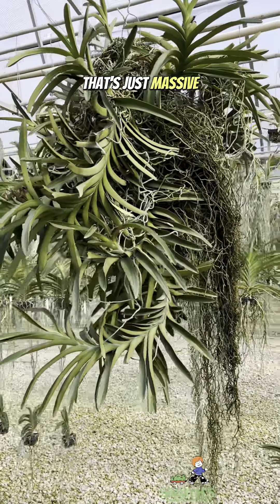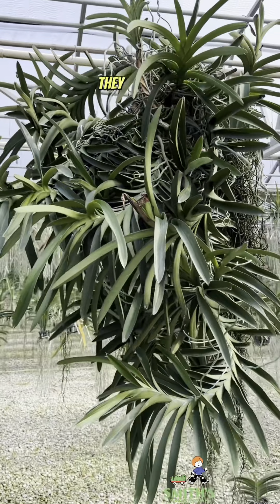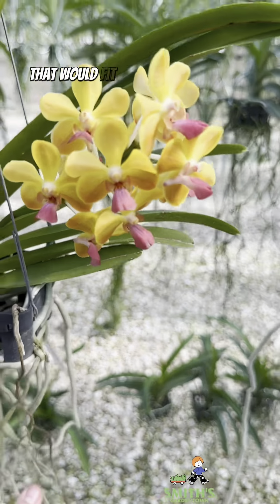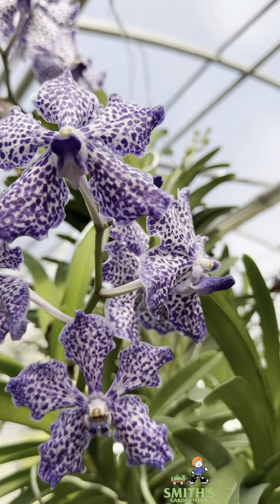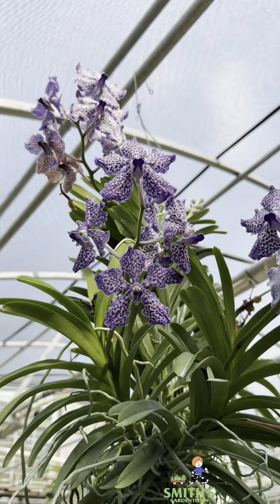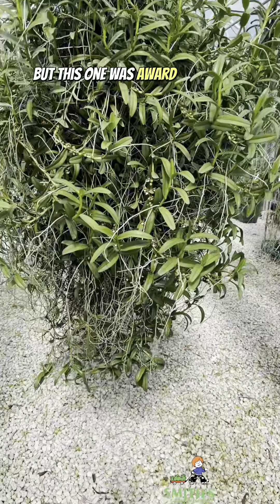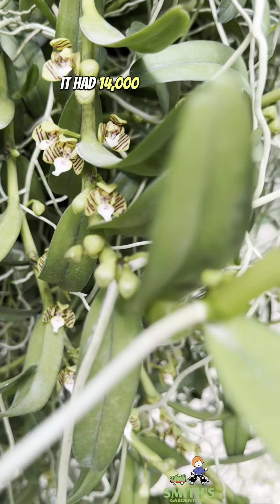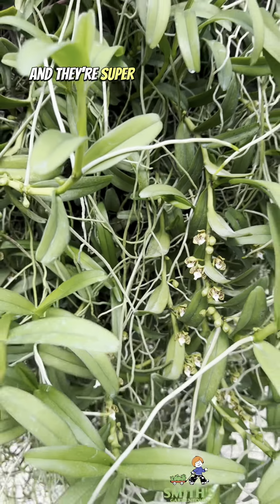That's just massive, and that is not even close to the biggest ones they have here. I love these smaller ones too — they would fit into people's homes a little bit better. I forget the name of this one, but it was award winning. At one point it had 14,000 blooms on it. See how small these little blooms are?